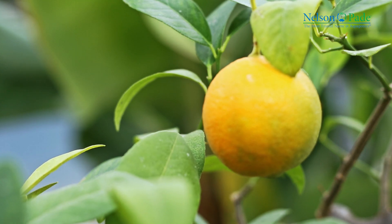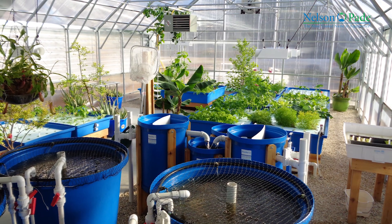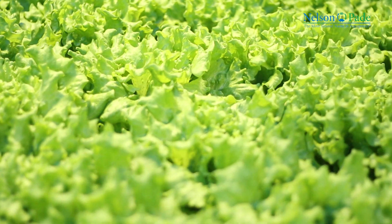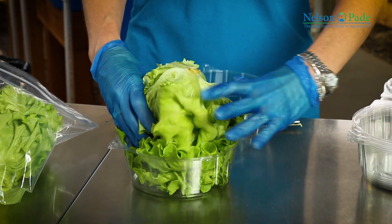There are many applications of aquaponic food production. Homeowners use aquaponics to grow fresh fish and vegetables for their family, knowing that it's clean and pure food. Entrepreneurs use aquaponics to grow food in a for-profit venture, providing fresh fish and vegetables to people in their community.